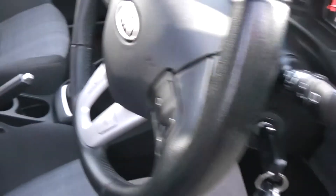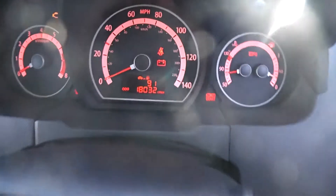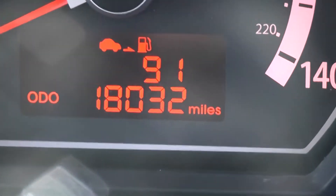Inside, the upholstery is a black and grey cloth in excellent condition. Jumping in, we'll take a look at the current mileage which reads 18,032 miles.